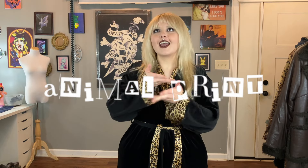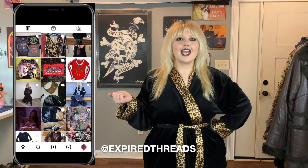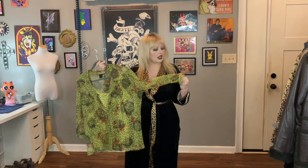Welcome back to the channel — today we are styling animal prints. I'm starting off with my little cheetah print velour robe. Everything you see from the outfits I'm putting together is secondhand or thrifted. I asked over on my Instagram what you want to see styling-wise, and one that stuck out was animal print. Cheetah print and animal print in general is a big trend this year, so here's how I personally style them.